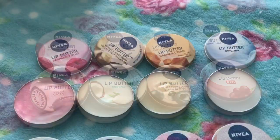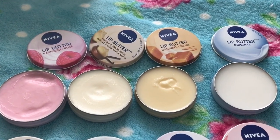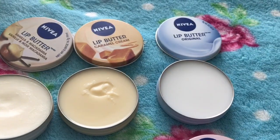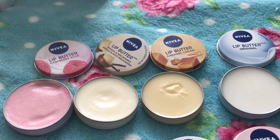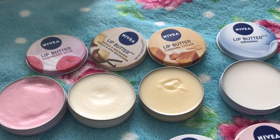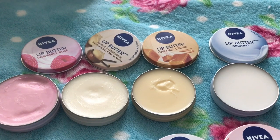When the lip butters originally came out, they came out with four scents: raspberry rosé, vanilla and macadamia, caramel cream, and just the original. These are the four original ones that were available everywhere. Recently they have discontinued the caramel cream one, which is my favorite by far, so it is a bit of a disappointment that it's no longer available.